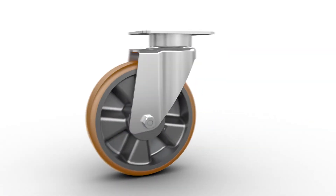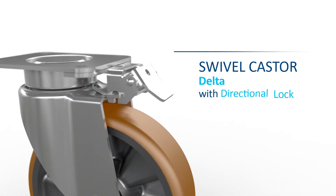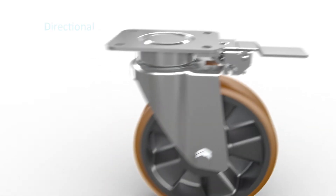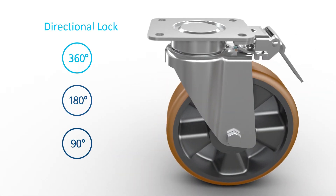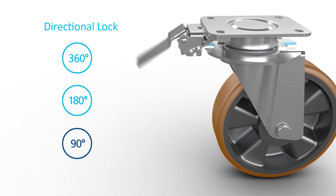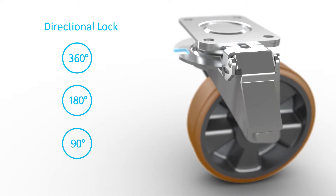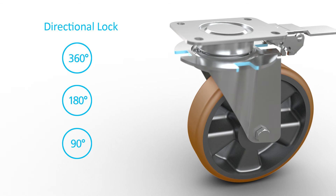Reversal and directional stability are guaranteed by the modular, upgradable directional lock. The swivel caster becomes a fixed one. The long foot pedal facilitates accessibility and increases operating comfort. Different locking mechanisms allow for precisely moving in and out of narrow collection sites or elevators.